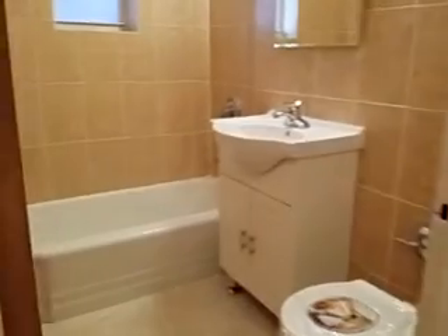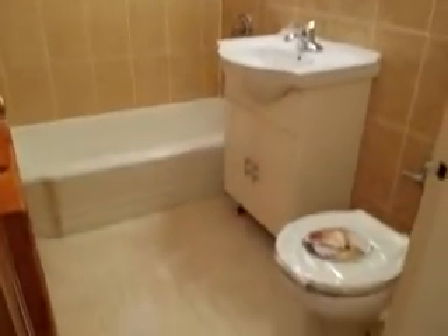It's a linen closet. The bathroom is all renovated, very clean. Beautiful tiles.